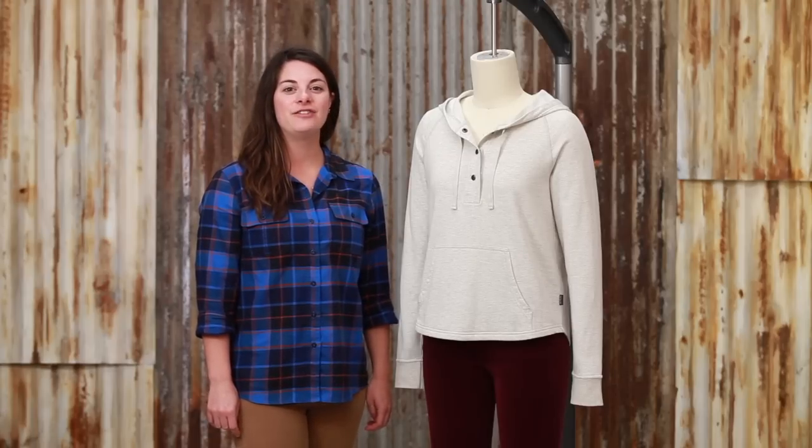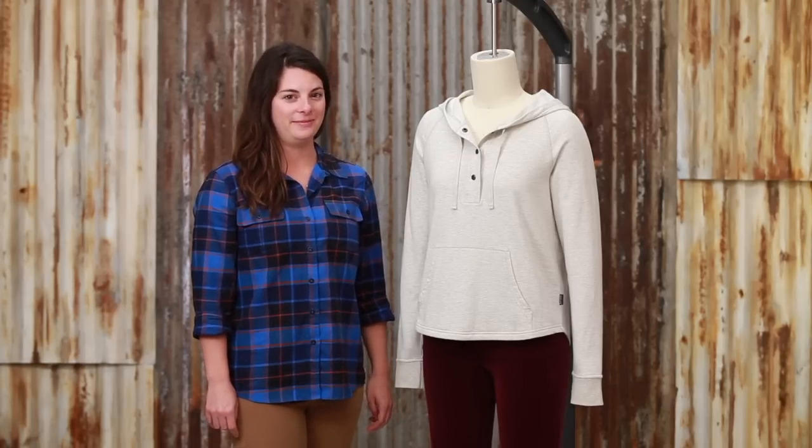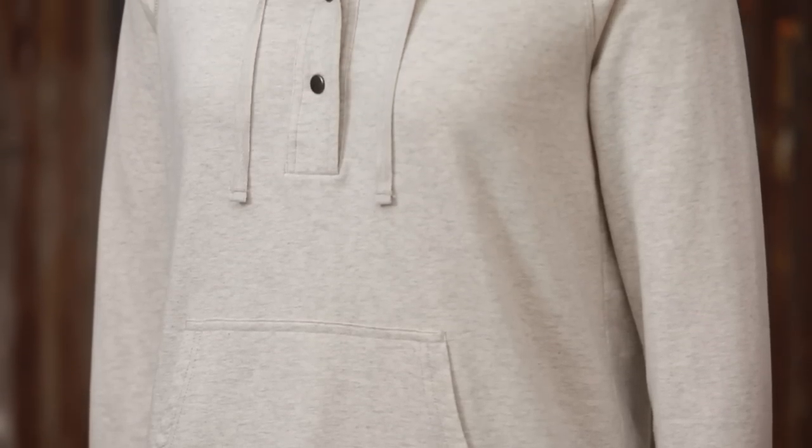The On Your Pullover is an easy, lightweight cover-up that can take you from a hike, to the beach, to yoga, to everywhere in between. This style was inspired by one of our female surfers.